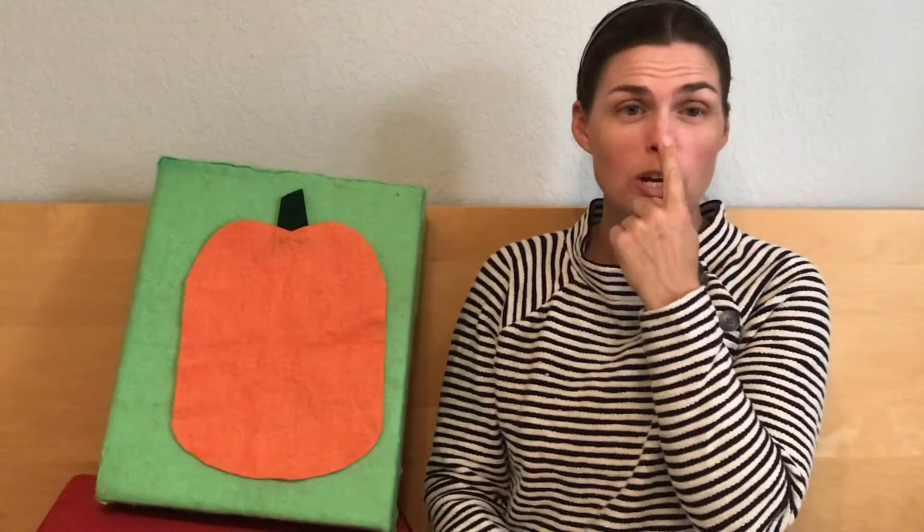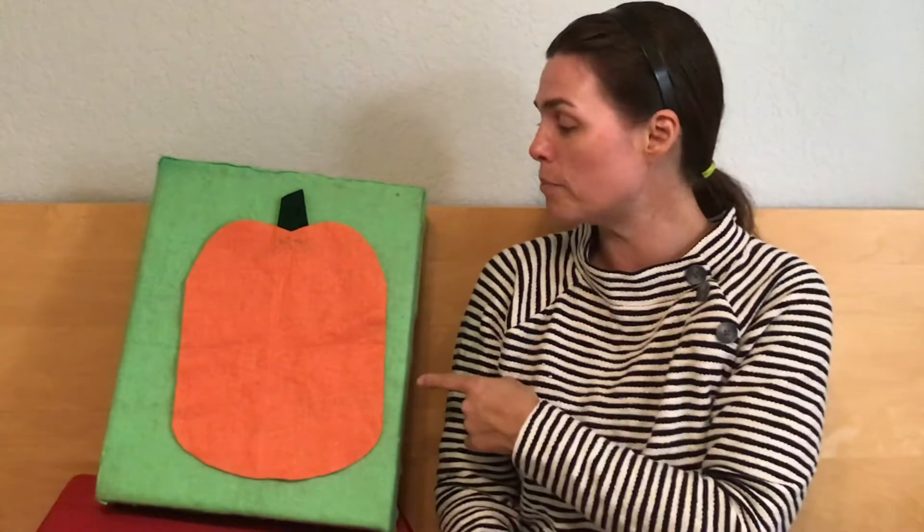Once I had a pumpkin, a pumpkin, a pumpkin. Once I had a pumpkin with no face at all, with no eyes and no nose and no mouth with no teeth. Once I had a pumpkin with no face at all.